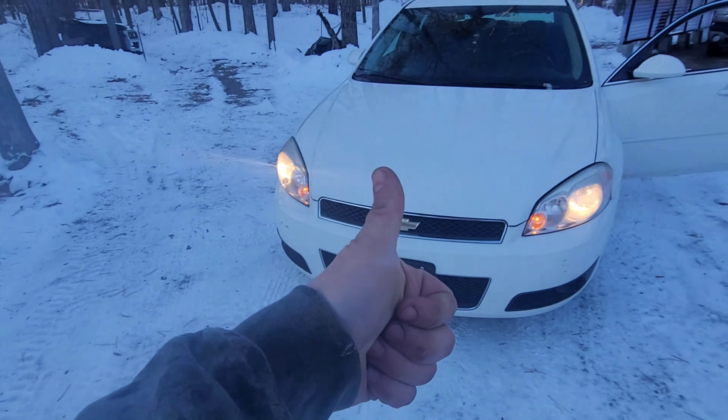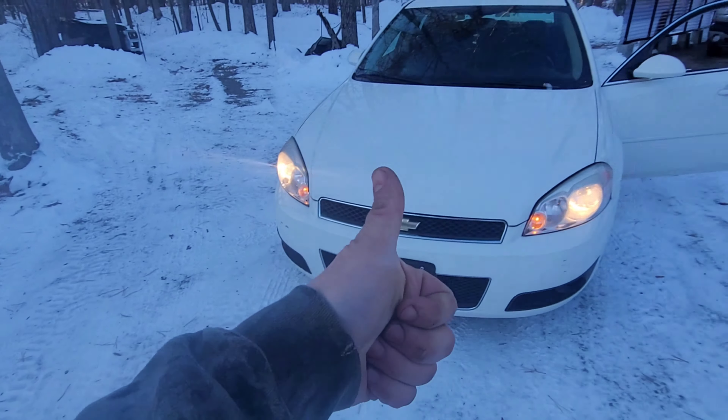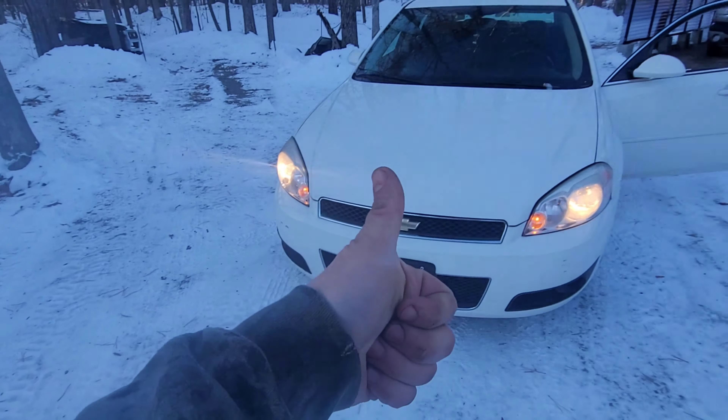Thanks guys for watching, hope this helps you out a little bit. If you're looking for a sweet SS, this could be the one — 127,000 miles on this bad girl and it's a real decent car. Thanks for watching, please like and subscribe. Again, this is a front wheel drive V8 five-speed automatic Impala SS, it's a 5.3 like you'd find in the trucks, 300 horsepower. Thank you guys so much for watching, please like and subscribe.